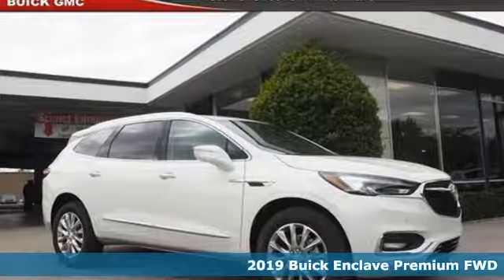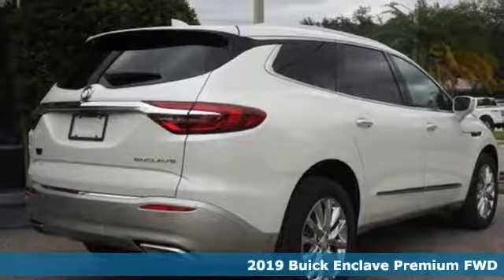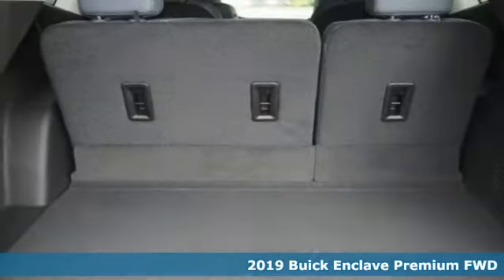Here's a new 2019 Buick Enclave. Experience a different kind of luxury with Buick, and it comes with all the amenities you need.